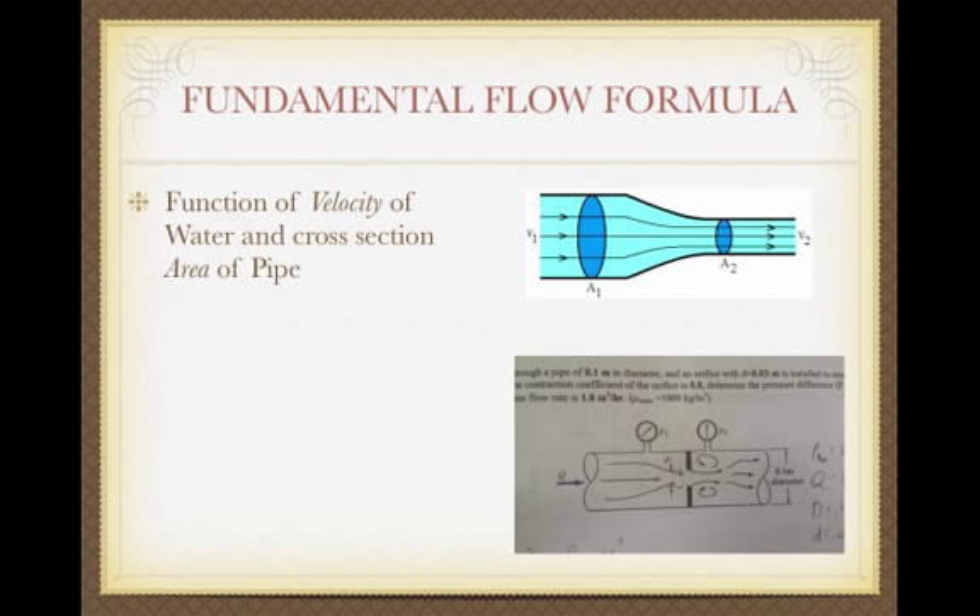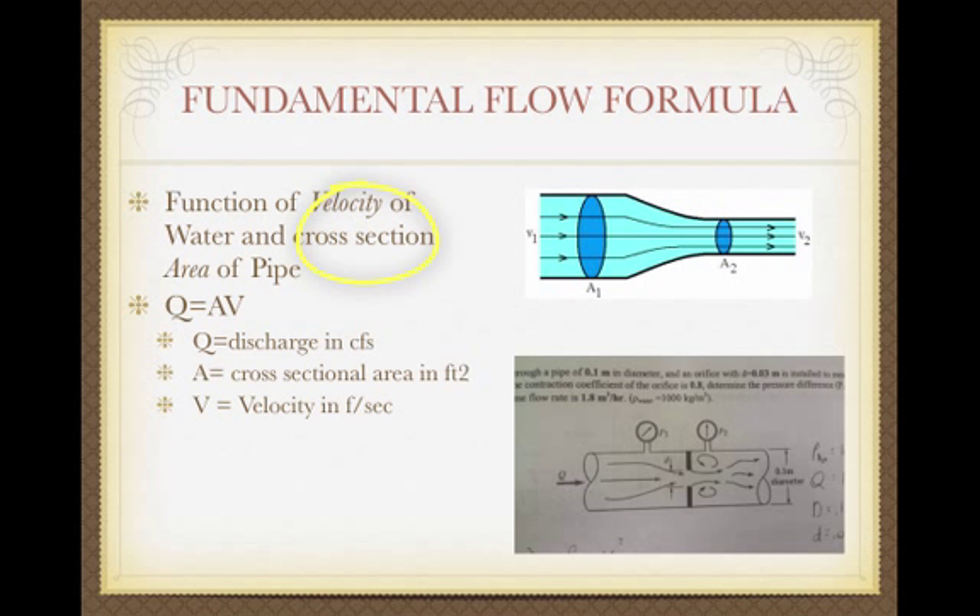We're going to look at charts, but to understand some fundamental things, let's look at the fundamental flow formula. Flow is a function of the velocity of the water and the area of the pipe, represented as Q equals area times velocity. In a larger area at velocity 1, as you get to a restriction at A2, if A gets smaller and Q remains the same, the velocity has to increase to maintain the same Q. When the same volume goes through a smaller conduit, you get an increase in velocity.